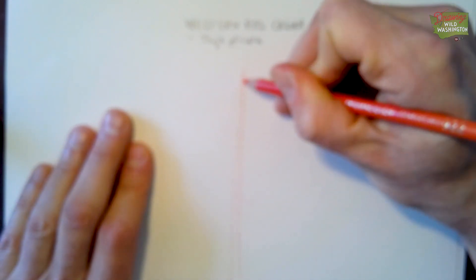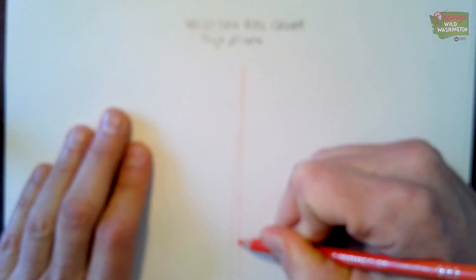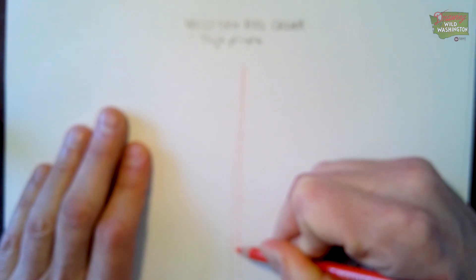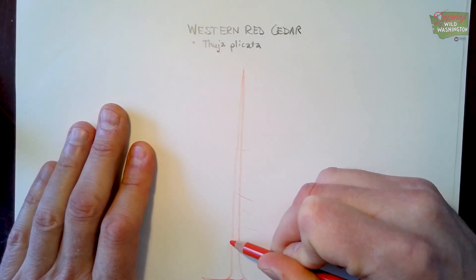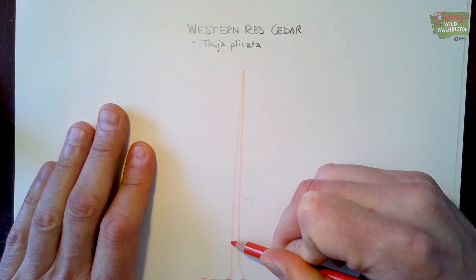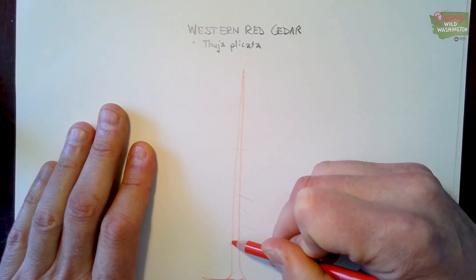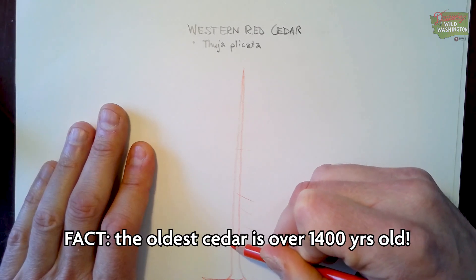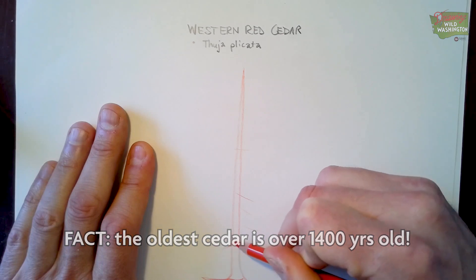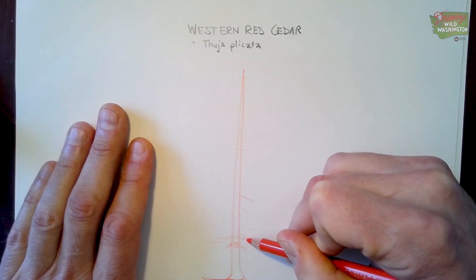These trees have been known to get up to 200 feet tall. The tallest one on record is south of Lake Quinault and is almost 200 feet tall. The widest can get up to 20 feet across — the widest known specimen is up on Vancouver Island. The oldest is about 1,460 years old, measured by counting the rings in the trunk. Indigenous peoples used to use these trees and still do for a lot of different purposes. They're very useful trees.